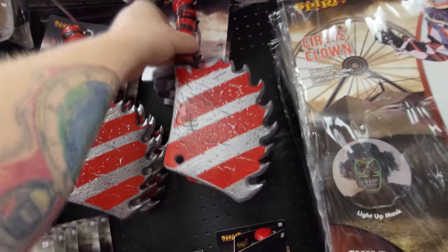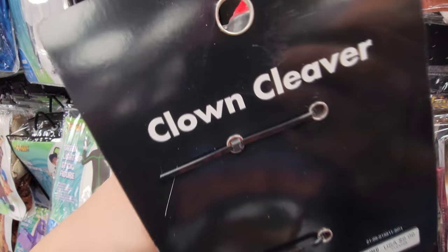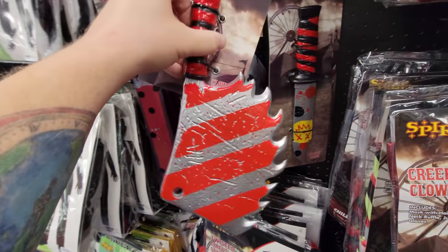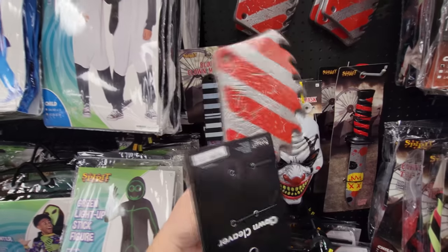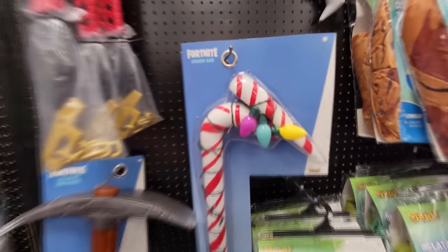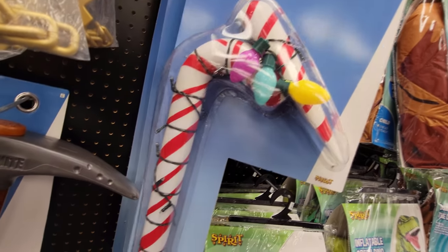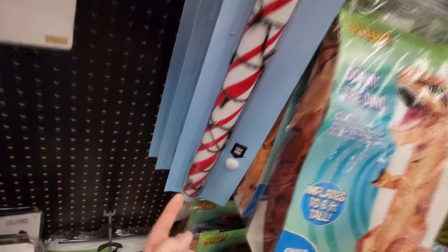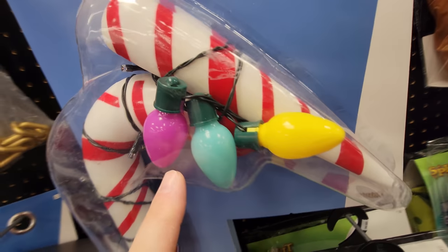This is my favorite right here - look at the teeth on that thing. Clown cleaver is what it's called. I think if I could have one weapon from this whole store, it would be this. What in the world - a candy cane axe? Oh, it's a try me. Let's try it. It's got Christmas tree lights twisted all the way up, and it has the big Christmas tree lights here.